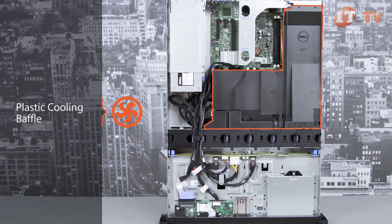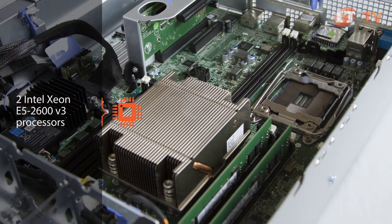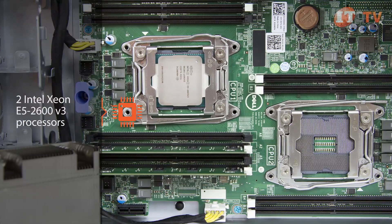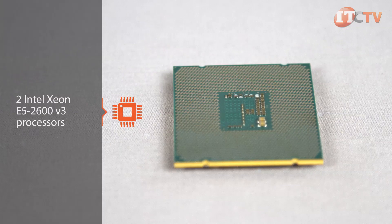Inside the case you'll notice the plastic cooling baffle, and beneath that a clear system layout with room for two Intel Xeon E5 2600 V3 processors. The R530 supports up to 40% more cores compared to the V2 processors used in the R520.